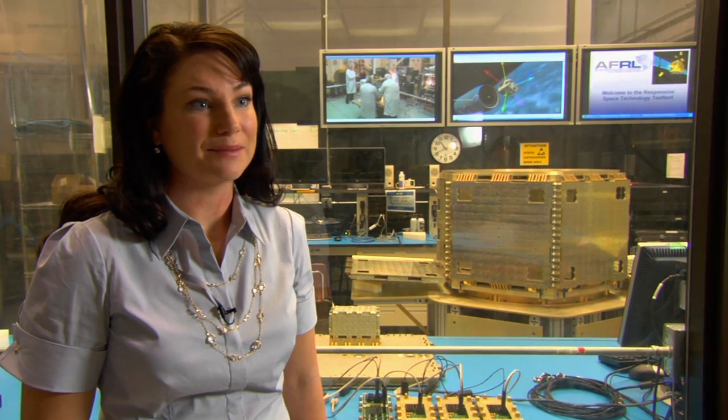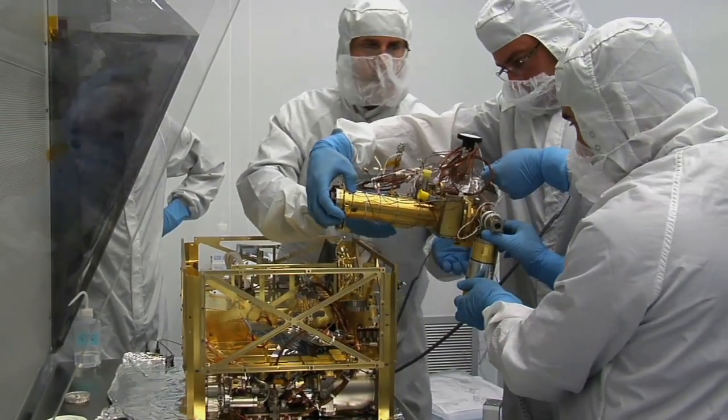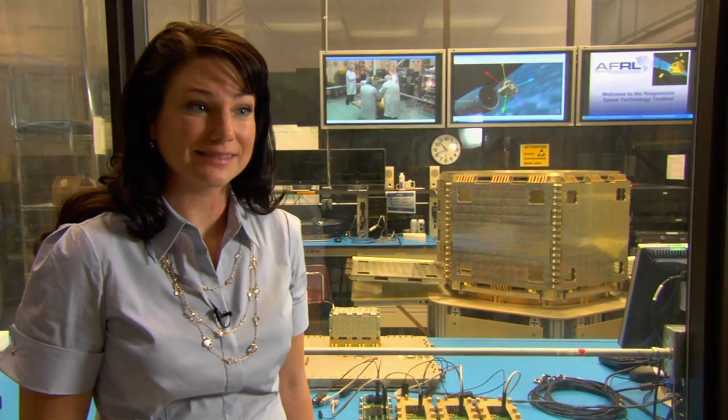Typical satellite systems spend billions and billions of dollars, and most of that is in systems engineering — getting all these parts to work together and developing software so the pieces can talk to the satellite.